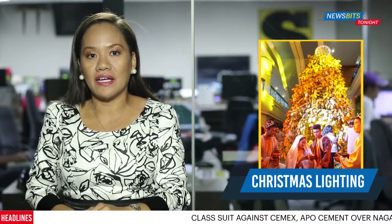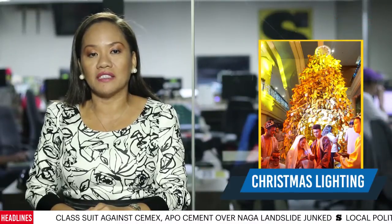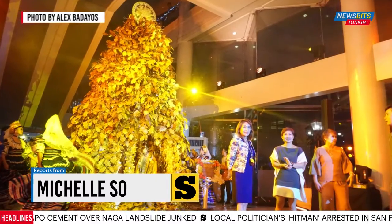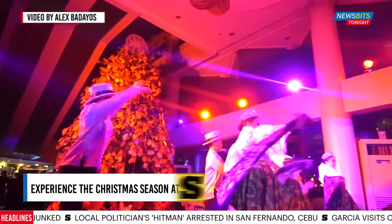The Cebu Parklane International Hotel has officially opened its Christmas season, highlighting its giant Christmas tree made of recycled materials. For this year, Parklane's Christmas tree is covered with gold and bronze leaves sprinkled with silver and gold dust.